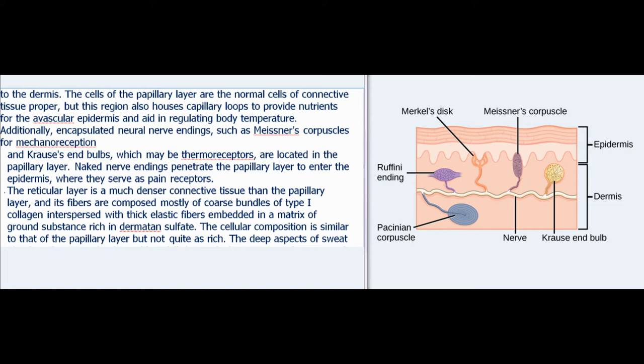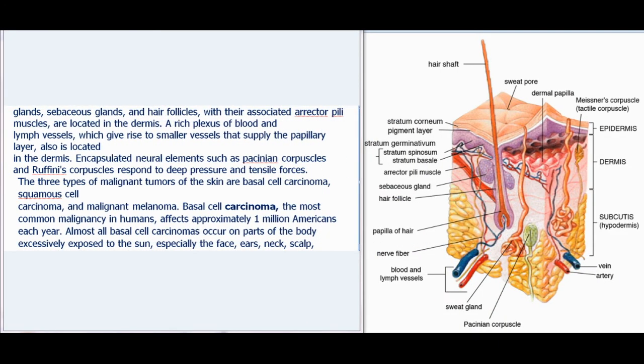The reticular layer is a much denser connective tissue than the papillary layer, and its fibers are composed mostly of coarse bundles of type I collagen interspersed with thick elastic fibers embedded in a matrix of ground substance rich in dermatan sulfate. The deep aspects of sweat glands, sebaceous glands, and hair follicles with their associated erector pili muscles are located in the dermis. A rich plexus of blood and lymph vessels is also located in the dermis. Encapsulated neural elements such as Pacinian corpuscles and Ruffini's corpuscles respond to deep pressure and tensile forces.